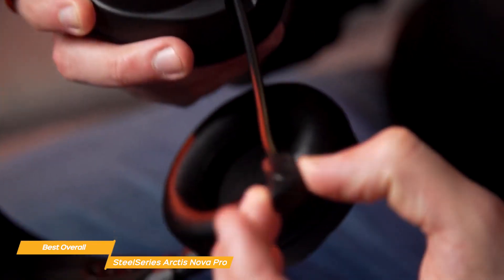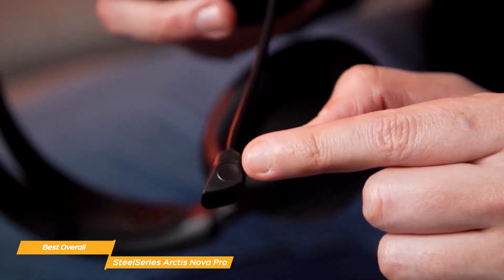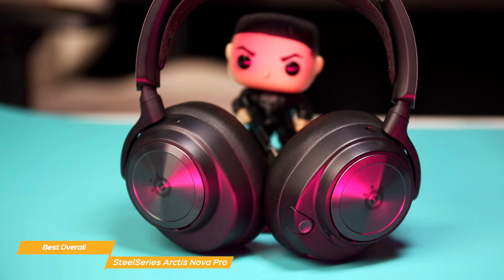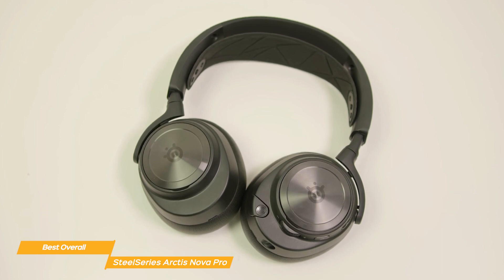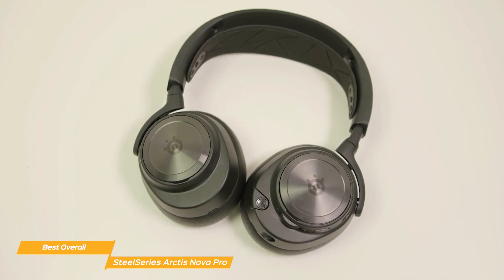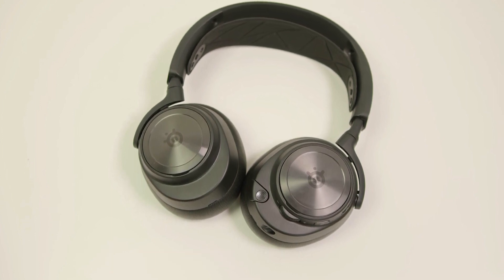The headset's retractable microphone is known for its crystal clear voice clarity and background noise cancellation. The SteelSeries Arctis Nova Pro is arguably the best overall gaming headset available to buy today. Its combination of exceptional audio quality, innovative dual battery system, customizable sound settings, and versatile connectivity options make it an unbeatable choice for any serious gamer.